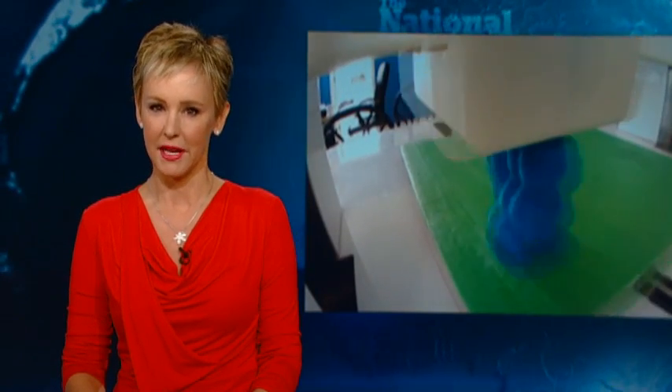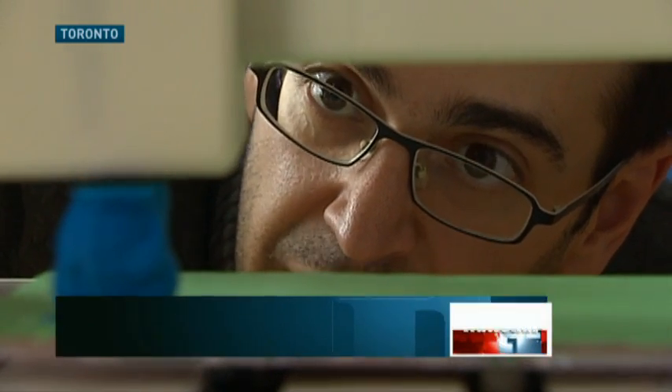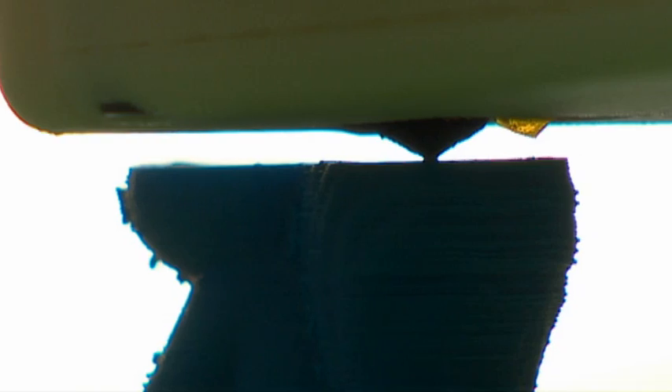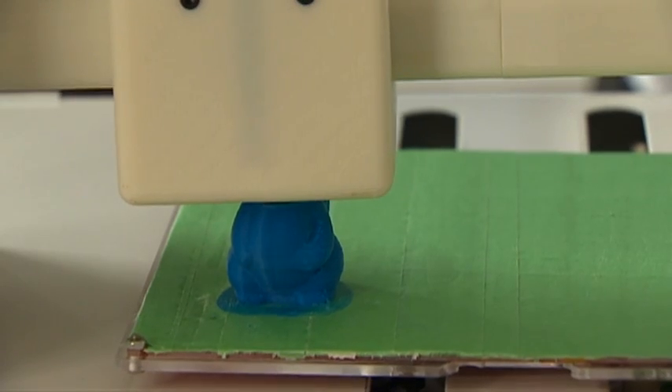The CBC's Havard Gould explains. This tube is bringing a filament of ABS plastic down into the extruder head. All of a sudden, 3D printing is taking off. This prototype is a consumer-friendly 3D printer from a new Canadian company trying to capitalize. We're making a little squirrel — it's a demo object we really like. It looks cute.